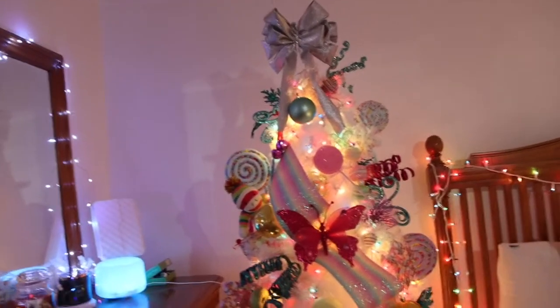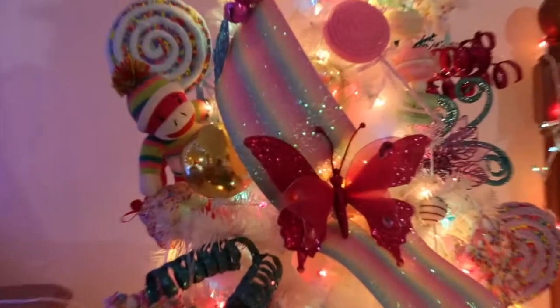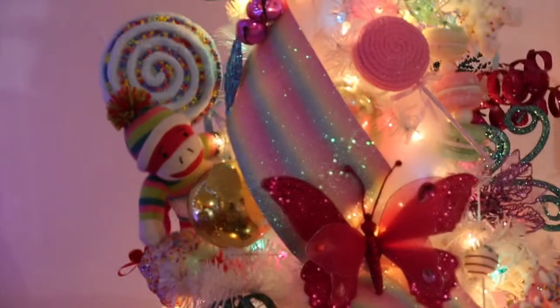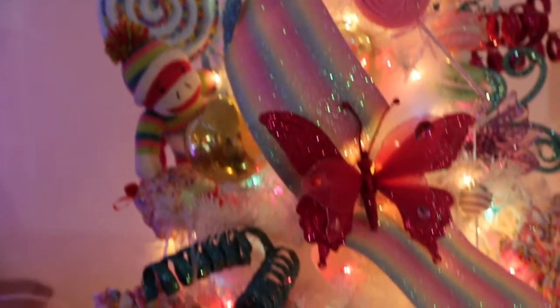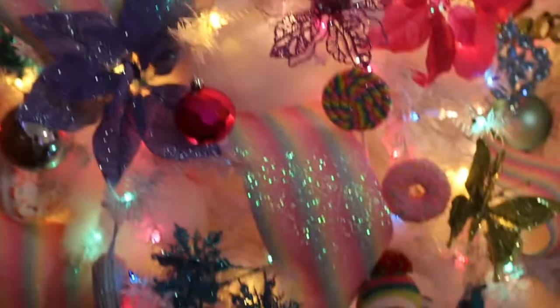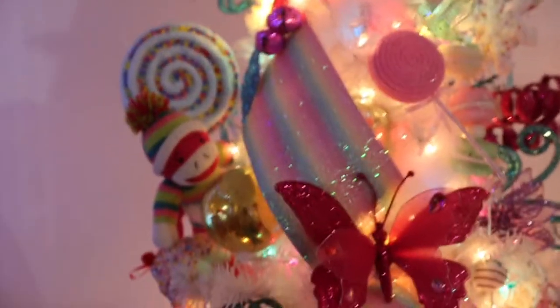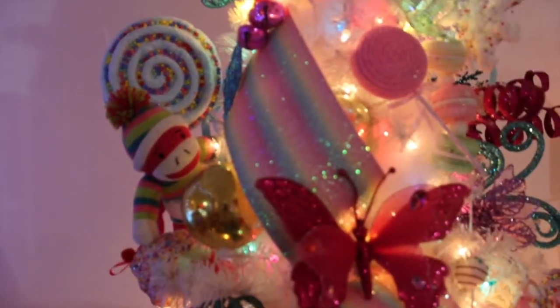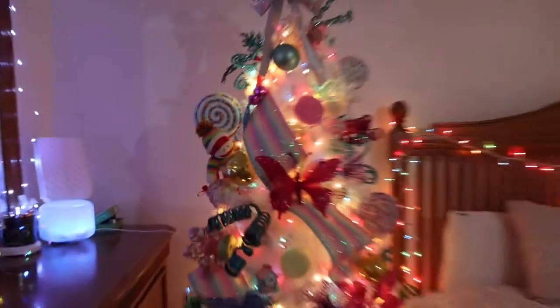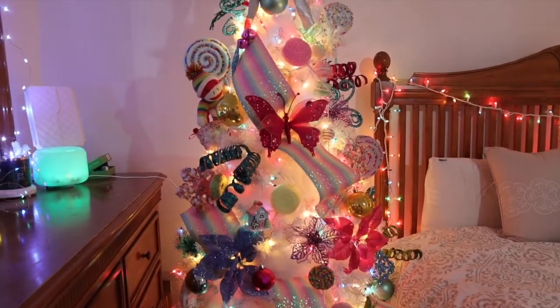I love that rainbow ribbon — it's actually not Christmas ribbon at all. I got it from the craft section at Michael's. It was really hard to fold into the tree but I managed to do it. It's a little squished because it's hitting my bed, but I love how it turned out. The tip is: you don't have to use Christmas ribbon, use whatever you like.